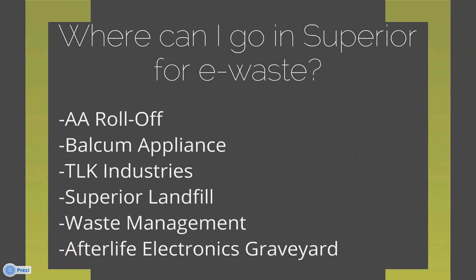Where can you go in Superior for e-waste? Sometimes manufacturers and stores will take them back, but there are also other businesses in Superior: AA Roll-Off, Belcom Appliance, TLK Industries. The Superior Landfill will accept e-waste too, but it has to be handled separately from your regular trash — check their website for more information. Waste Management and Afterlife Electronics Graveyard are also options.